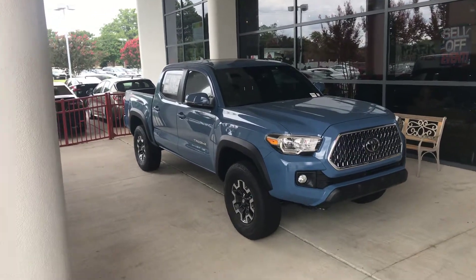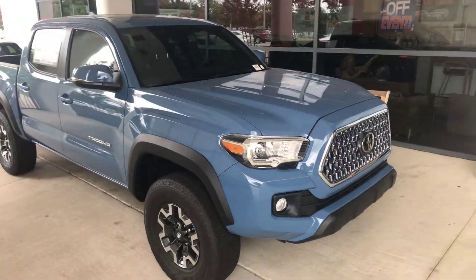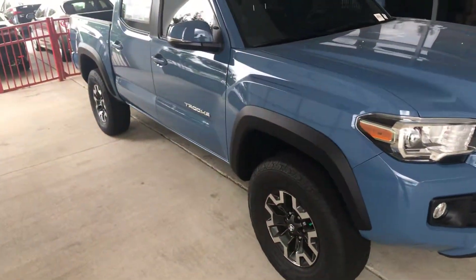Hey Sean, this is Luke at Marc Jacobson Toyota. Nice speaking with you earlier. Just wanted to show you this TRD Off-Road Tacoma.